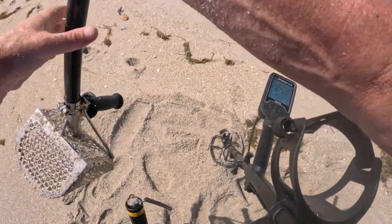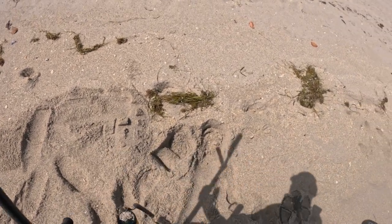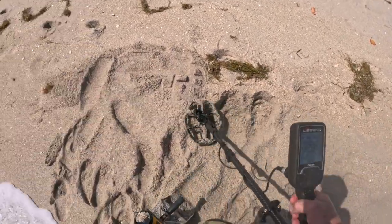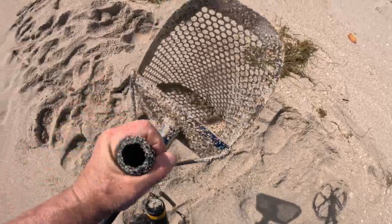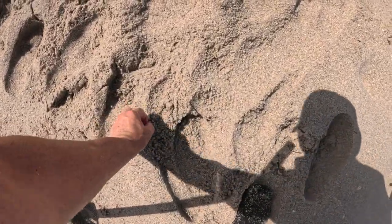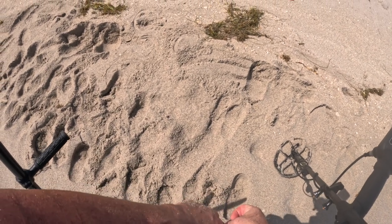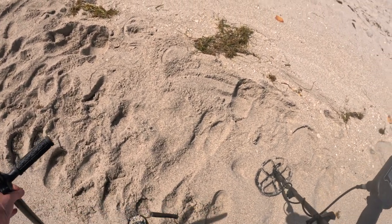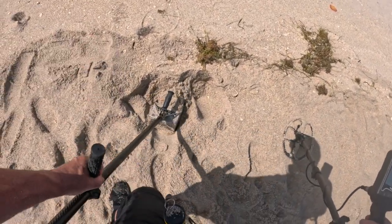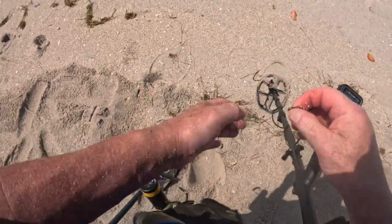The second one is right here. I think I see it, actually. There it goes — penny number two. I'm going to look at the date. I think there's a third one over here. Yep, there's another penny. That's three.